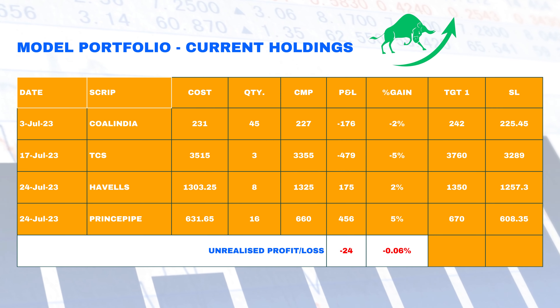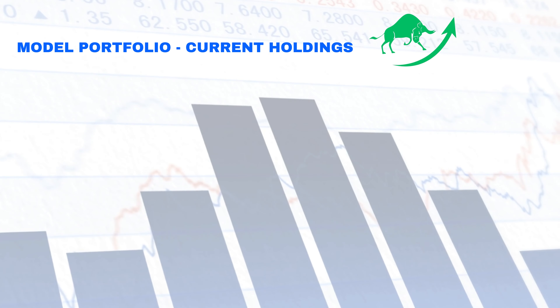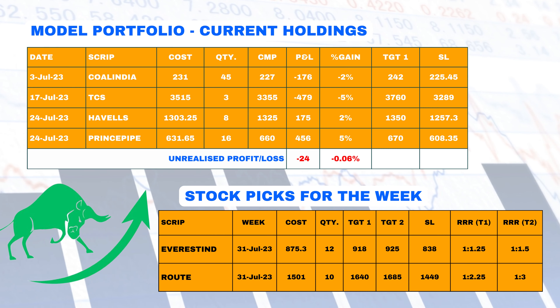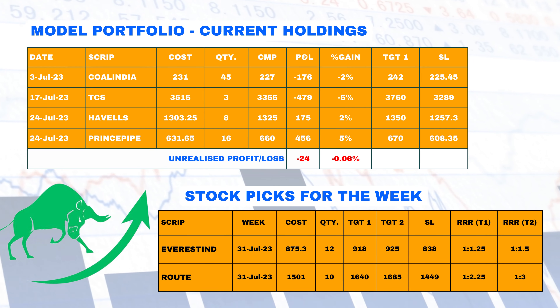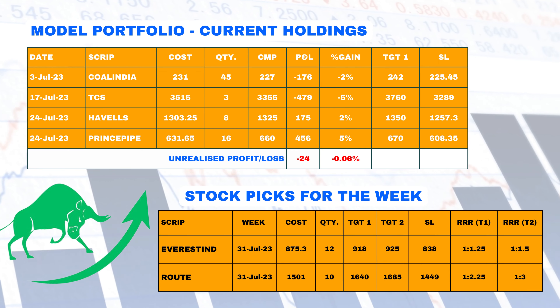Just a couple of stocks match our criteria to get into the portfolio this week: Everest Industries and Route. Please check the table for exact levels of target and stop loss.